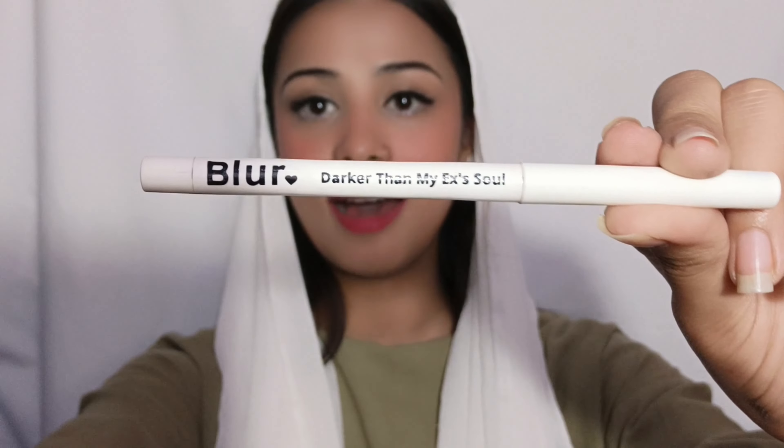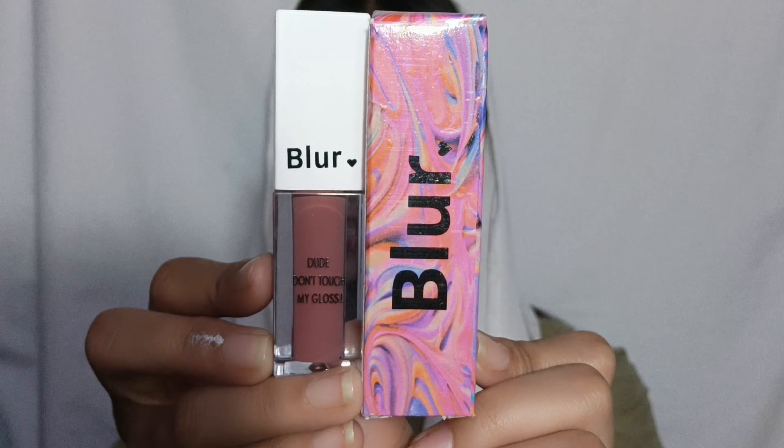I received these products — they are so amazing in beautiful packaging. I received 3 different liners and 3 liquid lipsticks. I also received a kajal — you can call it a lip liner kajal — in this type of packaging. You can see the tagline: 'Darker than my ex's soul.' I also received a gloss.